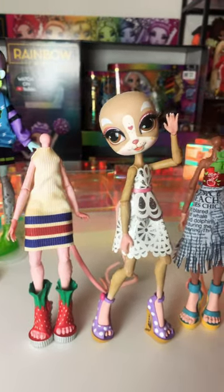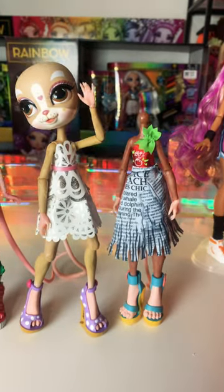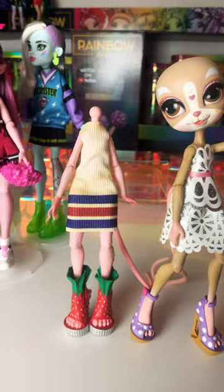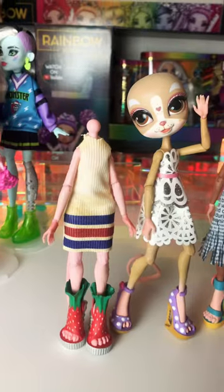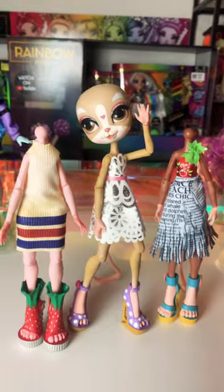I wanted to give y'all a 2022 update on my rat dolls. These were called Trashin' Alley and they were a cancelled doll line by Hasbro. The bodies are dated 2018 — it's hard to see, but it says Hasbro 2018. I bought these back in 2020 and I paid probably like $60 total for all of them.